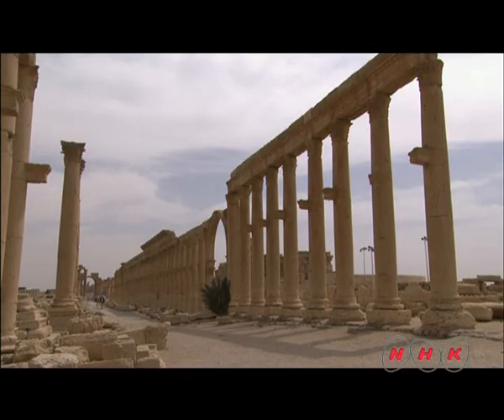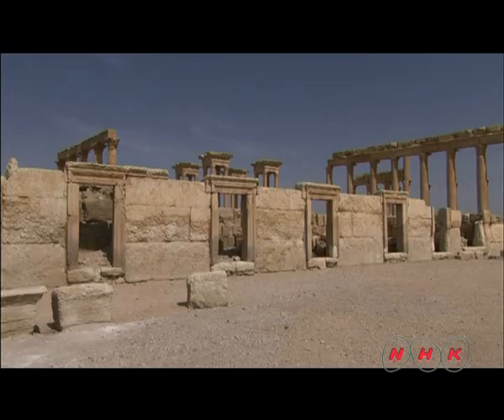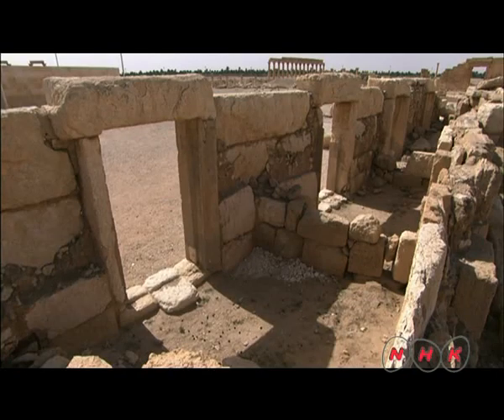Palmyra provided everything that caravan merchants could want. There were shops for the merchants selling food, clothes, travel items and even souvenirs.